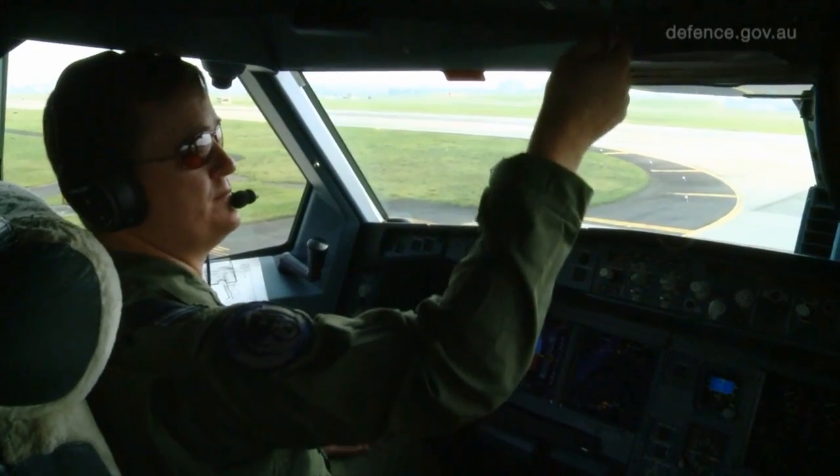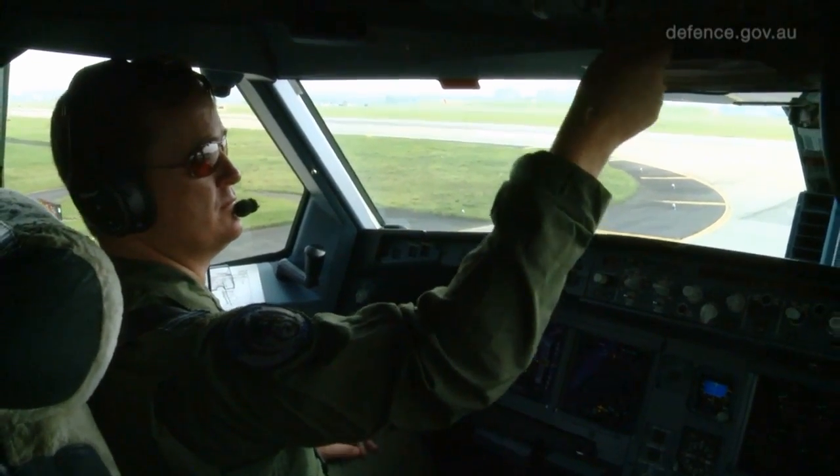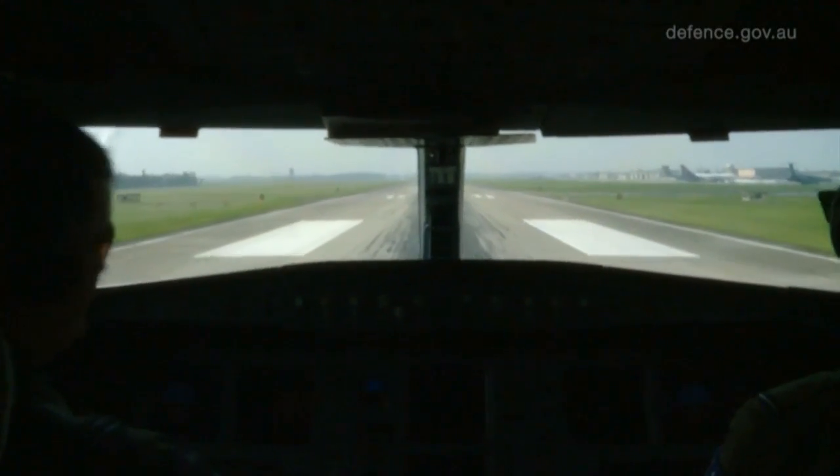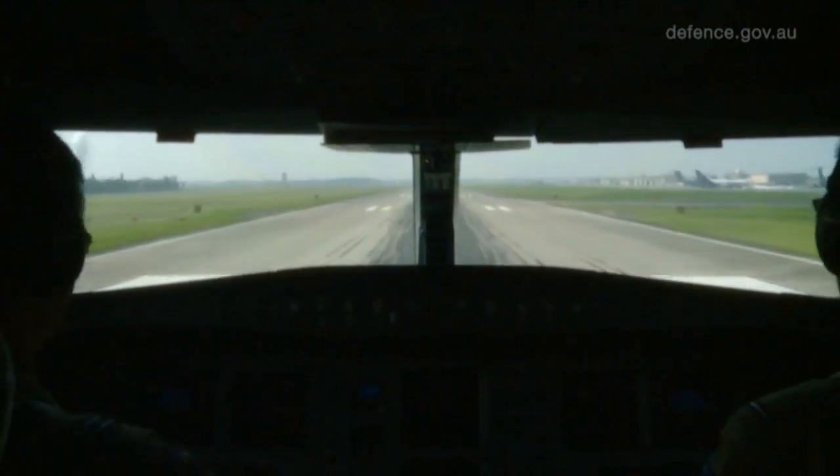Engine start selector. Double. Pax. On. We're in a KC-30, Australia's only jet tanker. Bandflex 60, SRS, runway, autothrust blue.